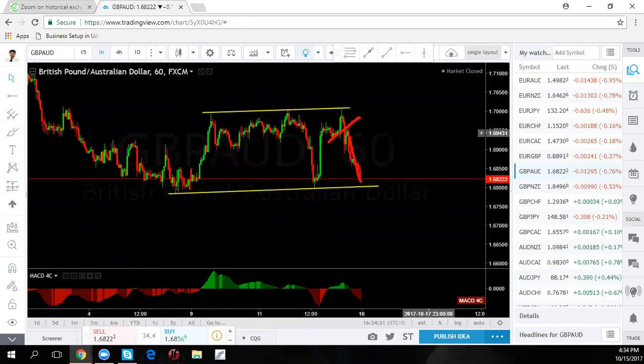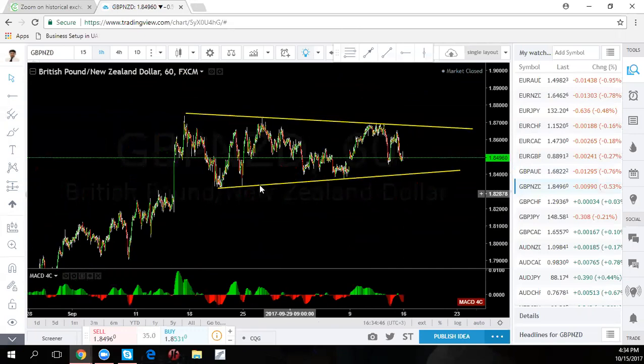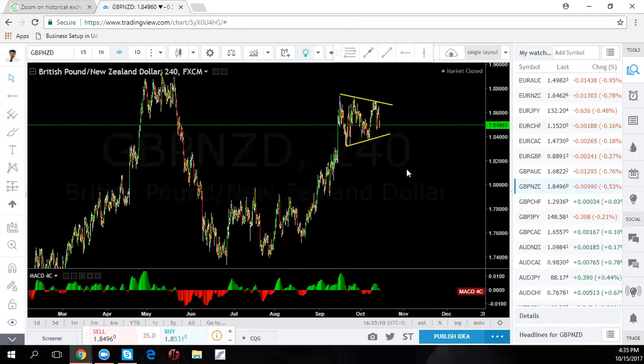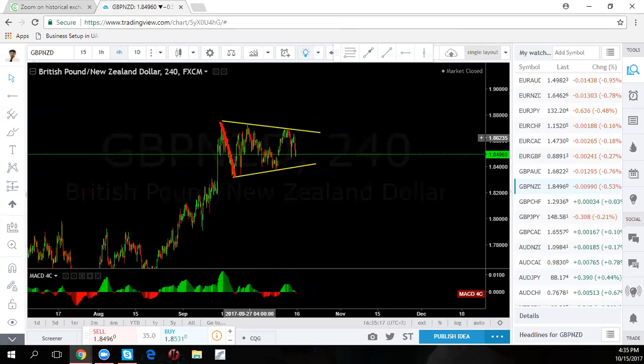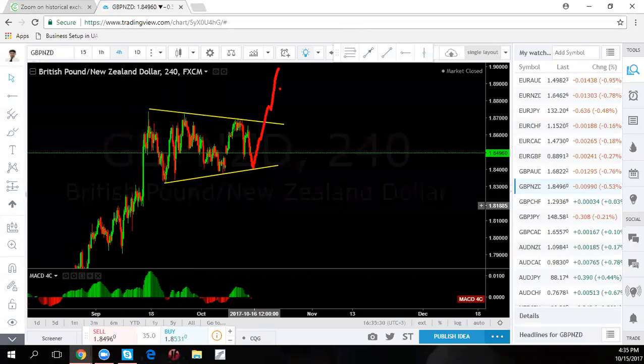GBP/NZD is still in that sideways triangular pattern. If there's any clue of anything going up, it's this one — it gives us a clear clue that at least one more move to the upside is possible. They can still break this triangle first to the downside and then go back up, because these triangular patterns can go both ways. If you get another sell setup, be very careful — we'll be looking for the buy setup after they break the bottom of the triangle, come out of it, and go right back up. Rare cases, this could take off to the downside directly — but if they give you a sell setup you could take it. We'll look for buy setups there, and if it plays out, buying before or after it breaks the triangle would be a very good trade.